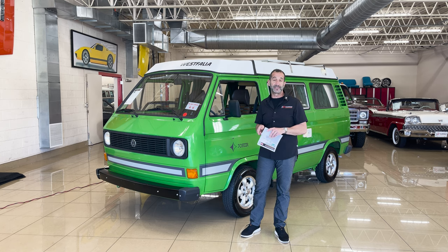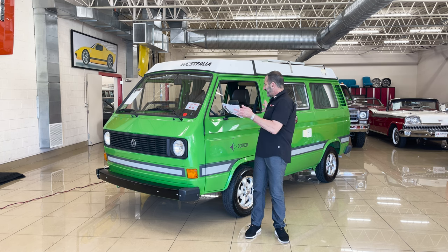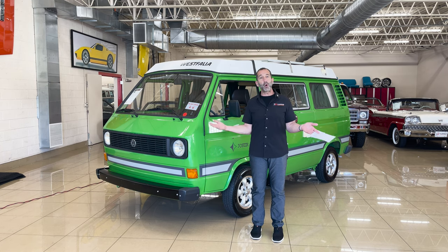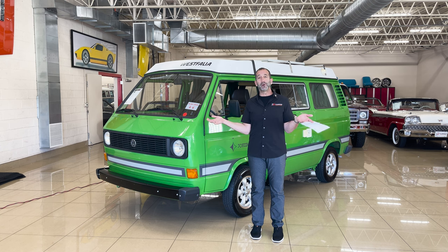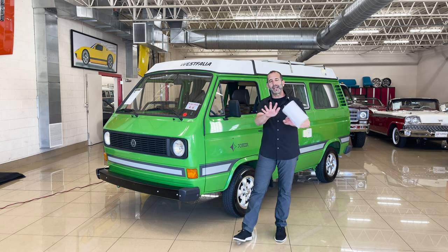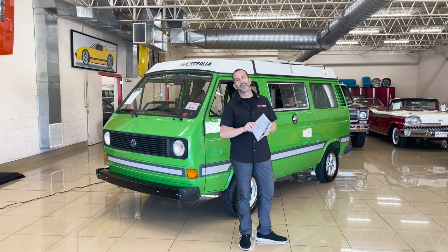We're going to spend some time walking through this. You're going to say to yourself, wow, that is amazing. And not to mention taking your family in something like this and being able to basically go anywhere and be on your own. I'm getting excited — I'm getting ahead of myself. We'll get rolling on that in just a minute. So let's get started.